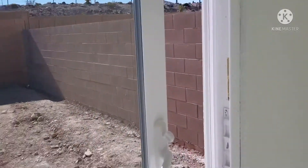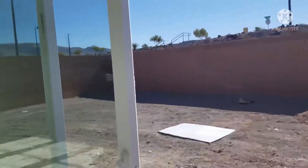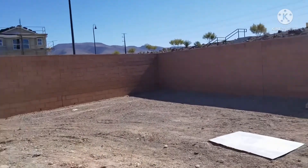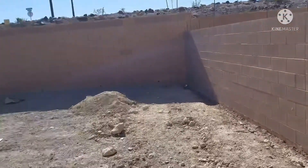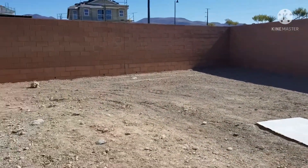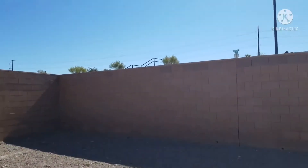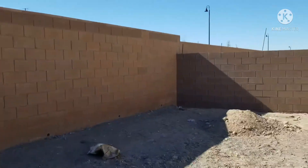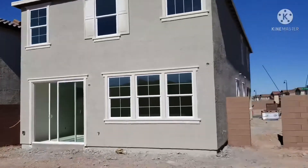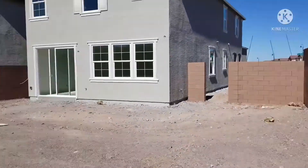Now we're going to the backyard — our backyard is amazing, I love it. I love the size. They actually put up our side walls now, and you can really see how big the backyard is. It's not huge by any means, but it's big enough to put a pool if we wanted to. That's actually one of the reasons we chose this lot — at some point we want to build a pool.